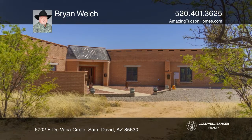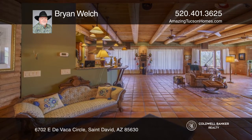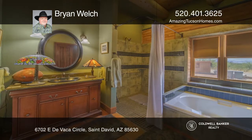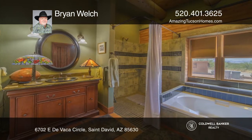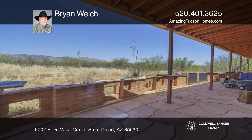Check out this 36-acre horse property in Dragoon Mountain Ranch, located six miles east of Benson, Arizona. This property offers a 2,840-square-foot mud adobe construction, radiant floor heating, a Rumsford fireplace, and a 1,000-foot water well.